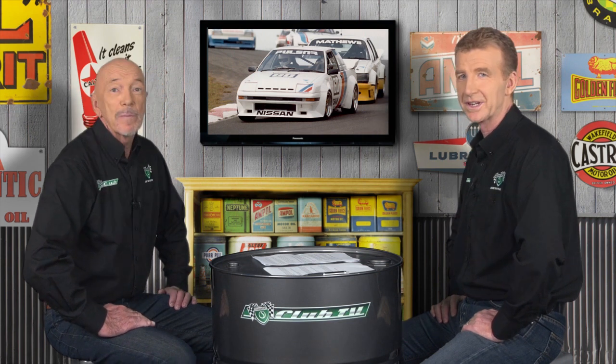Did the Exa have potential as a Group C racer? Well, Nissan Australia certainly thought it had enough potential to get Howard Marsden's race team to develop a Group C racing version for 1983. That really fitted in with Nissan's philosophy at the time of using turbocharging to make a small engine perform at the same level as a larger one. However, making that theory work on the racetrack proved a lot more difficult than they thought it would be.